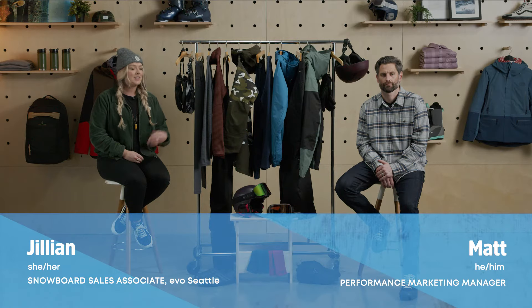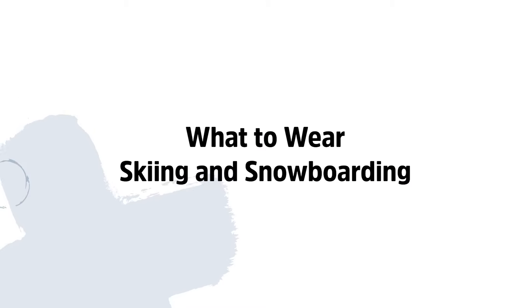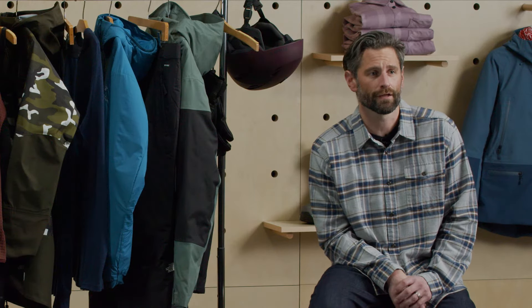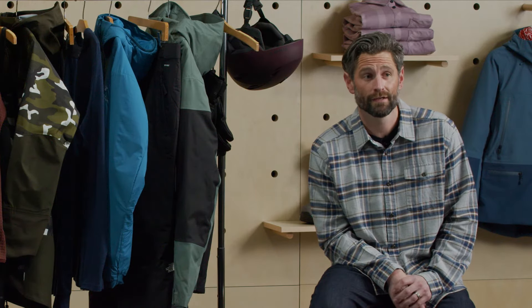My name is Jillian, this is Matt, and we are here to guide you through what to wear and how to layer when you go skiing or snowboarding. Knowing what to wear can be the difference between an all-time day you reminisce on for years, or a day where you spend the entire drive home just trying to warm up. When you're up against mother nature and harsh mountain elements, it can be a fine line between being underdressed and cold or overdressed and overheating.